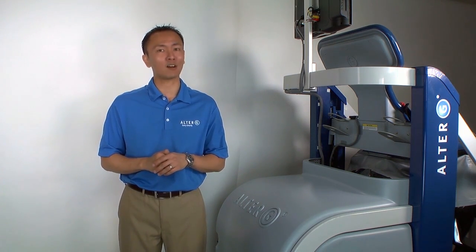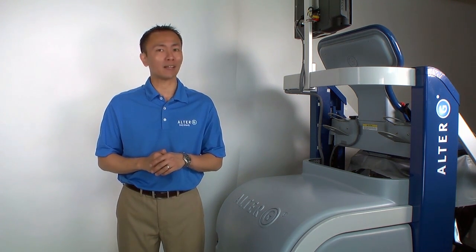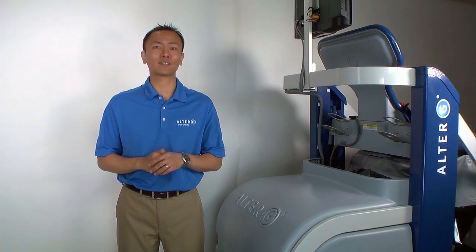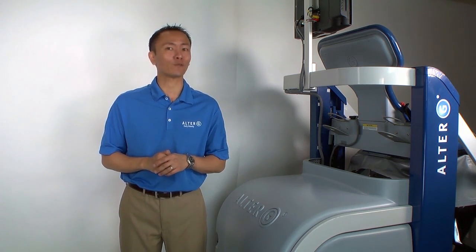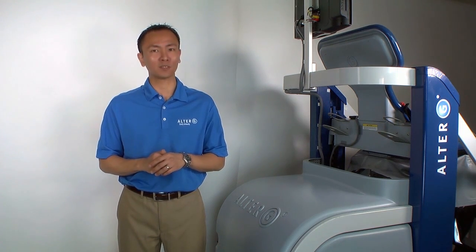Based on patented NASA technology, the anti-gravity treadmill allows patients to recover and athletes to perform like never before. Join me as I show you firsthand what leading hospitals and these top professional sports teams are using in their rehabilitation programs.